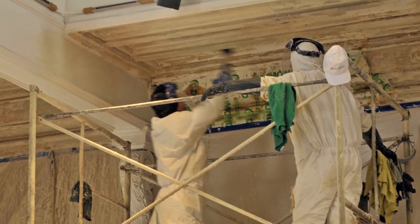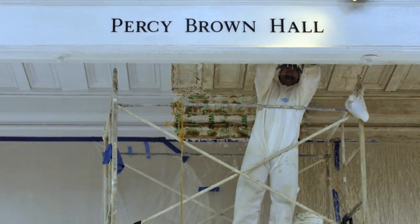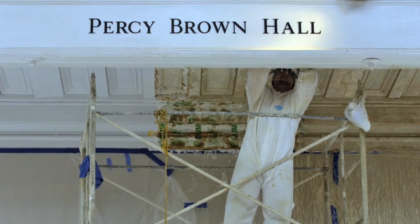Crews spent months removing layer after layer of paint — over 50 layers in some places on the walls and windows.